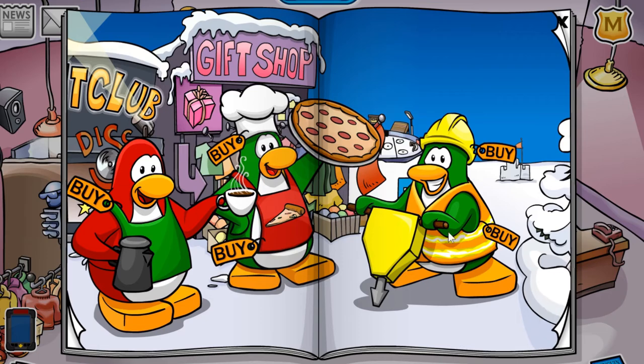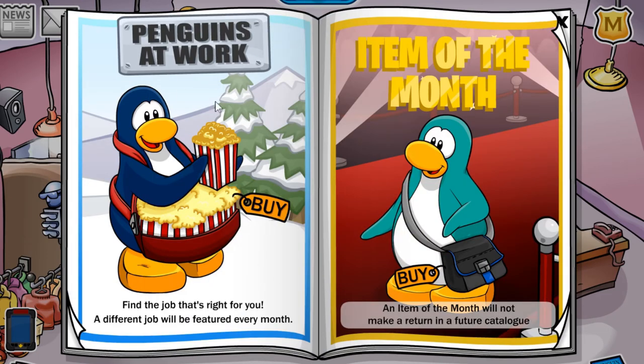And then again, all of the penguins at work items. For the actual penguins at work items for this month, you can buy the popcorn tray for 200 coins. Also, the item of the month is a black vinyl messenger bag — I'm not really sure how to pronounce that — for a very expensive price of 900 coins, so make sure to pick this one up.